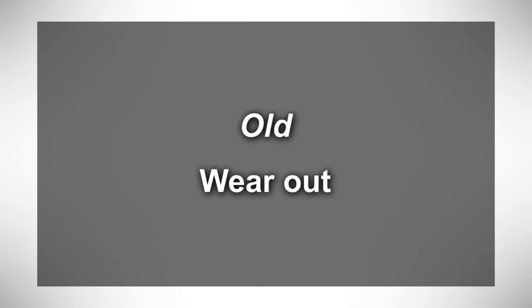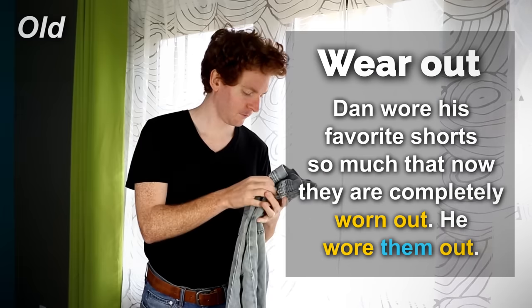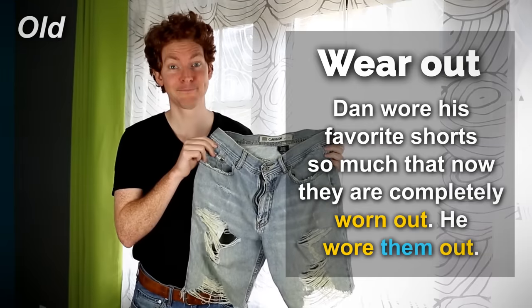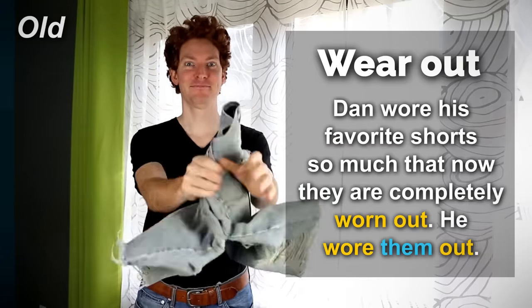Old — wear out. Dan wore his favorite shorts so much that now they are completely worn out. He wore them out.